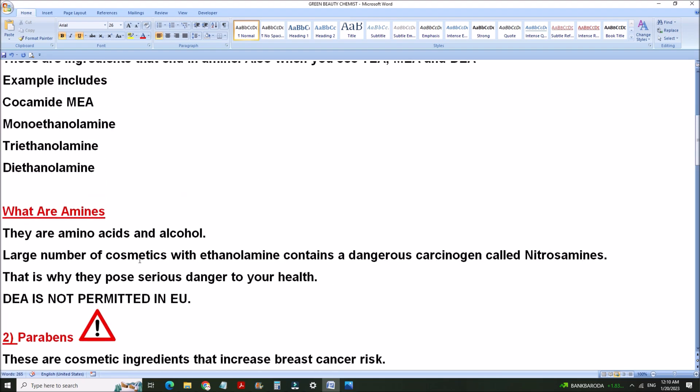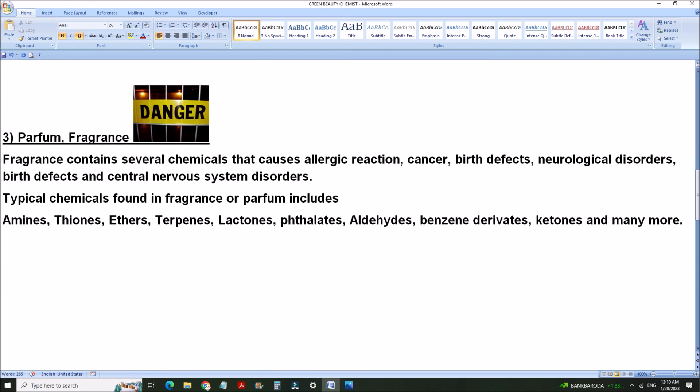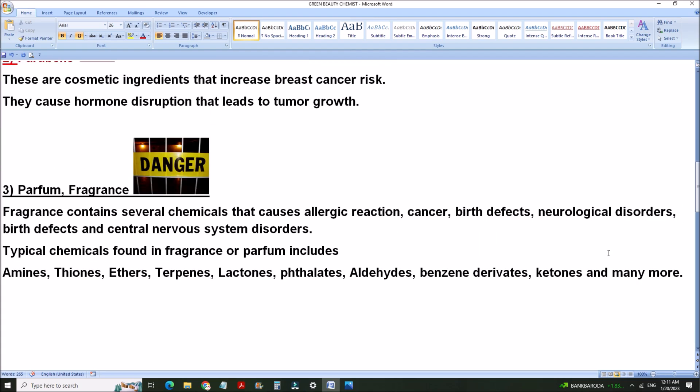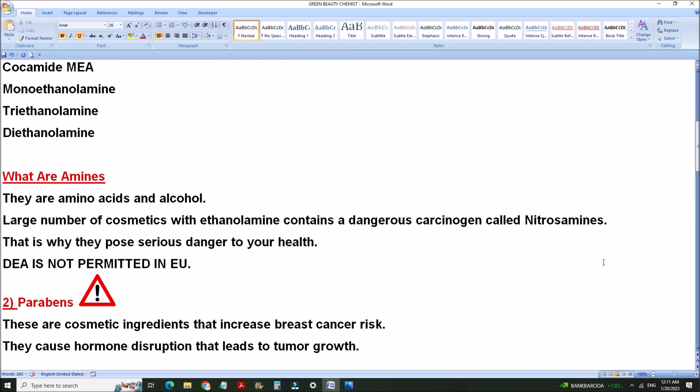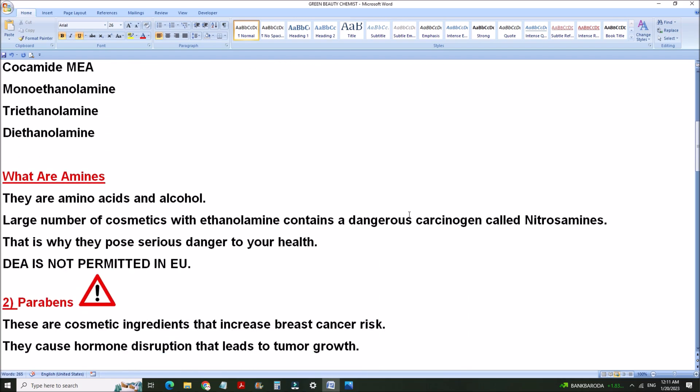The dangerous chemicals found in fragrances include amines — which we just talked about — thionines, terpenes, lactones, phthalates, aldehydes like formaldehyde, benzene derivatives, ketones, and many more. Please watch out for these three classifications of chemicals. Anytime you come across them in your beauty products, avoid them.